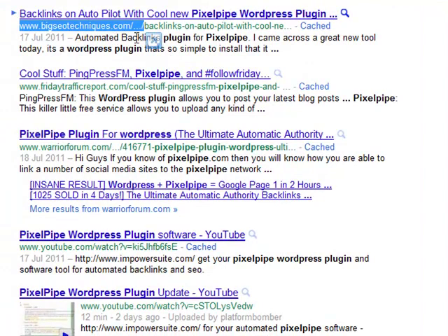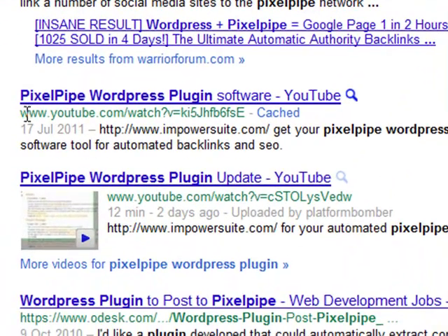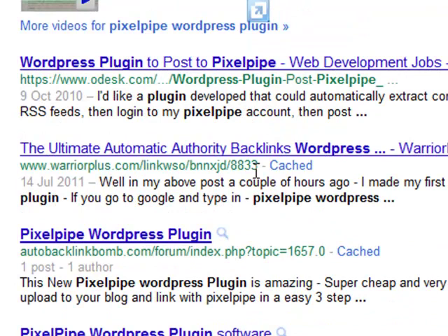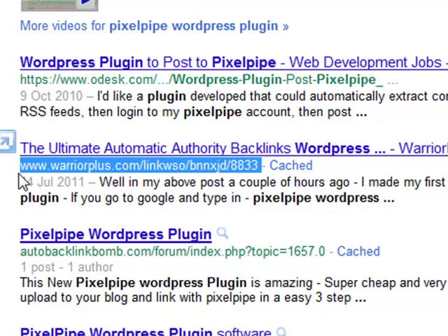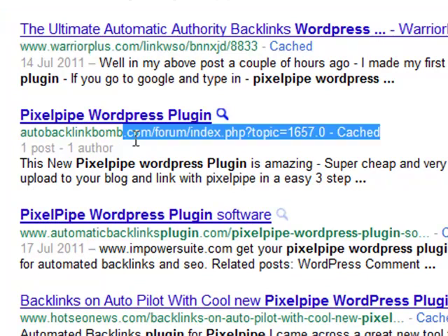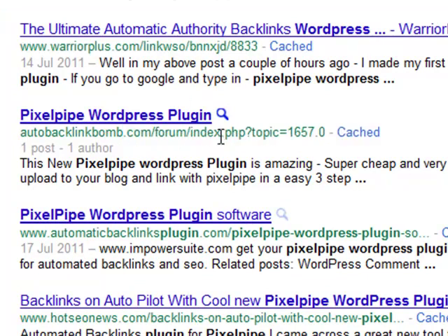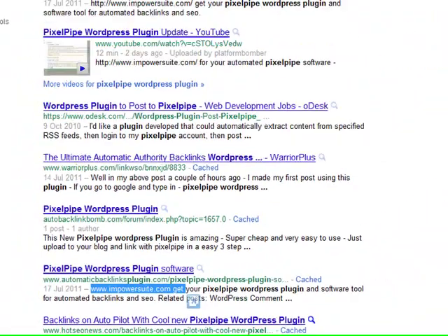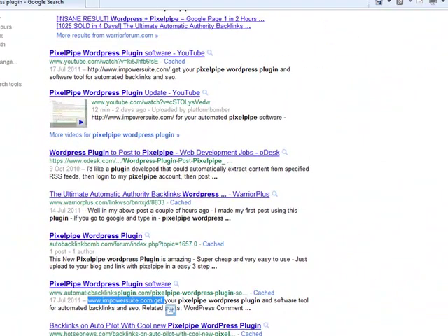I'm still number one on Google, but that's not the only thing I wanted to highlight. I also have two number one videos on Google from YouTube — this one here from IAmPowerSuite.com and this one here as well, also IAmPowerSuite.com. Further down, my affiliate link auto-ranks on the first page of Google, and I've also got AutoBacklinkBomb.com and another IAmPowerSuite.com post on there. I own a number of number one slots on Google, which is absolutely fantastic.